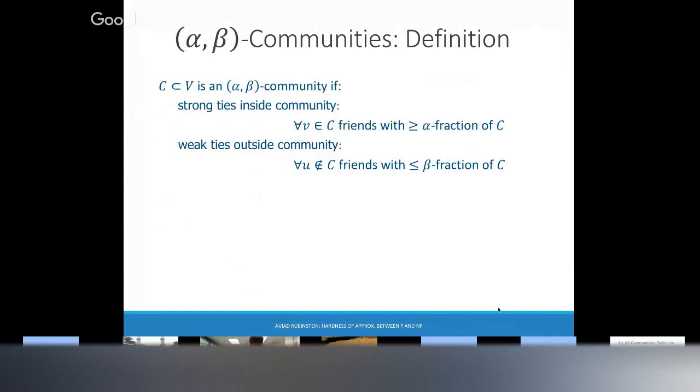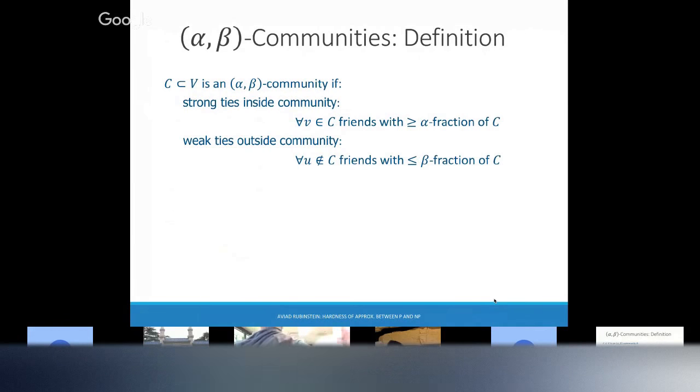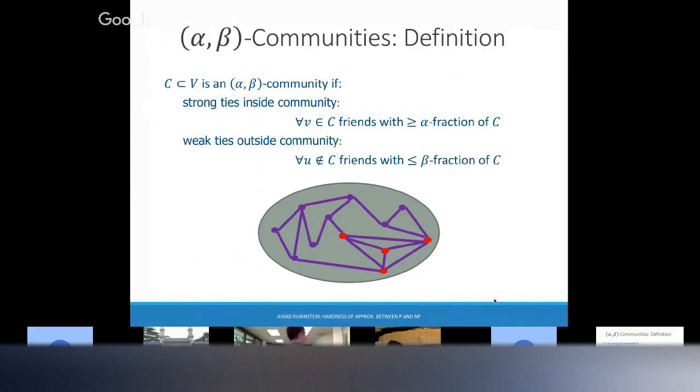I want to make sure no one thinks I'm trashing the stochastic block model — it's very important. Ultimately, there isn't a universal definition; it depends on whether you care about protein-protein interactions or a social network. Here's the alphabetic community model: there is no distribution, just a given graph. You say some set C is a community if it has strong ties inside — everybody in the community is friends with at least an alpha fraction of the community — and out of the community has weak ties: if you're not in the community, you're only friends with a beta fraction.